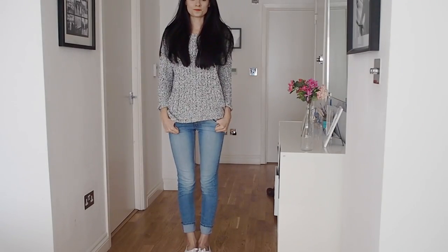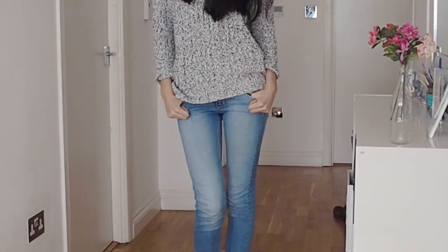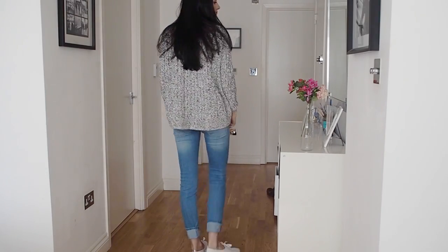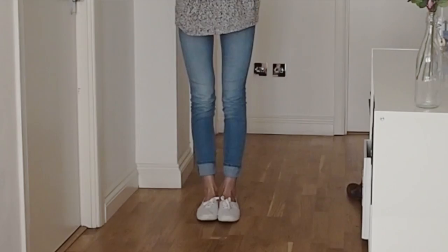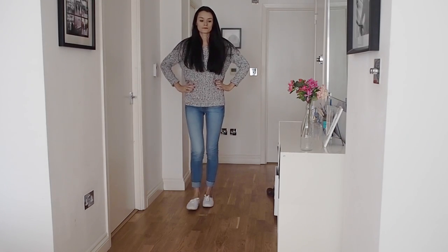For a casual and comfy look, pair a chunky and warm sweater with stretchy skinny jeans or boyfriend jeans. You'll be warm even when it gets chilly on the plane but you'll still be comfortable. I paired this outfit with comfy and light slip-on white sneakers that are easy to slip on and off when you're going through security or relaxing on the plane or the train.